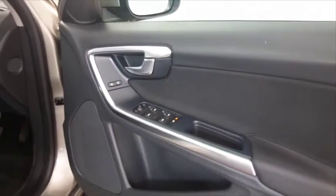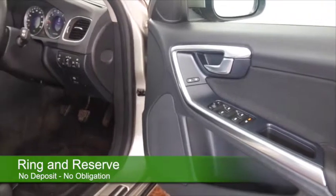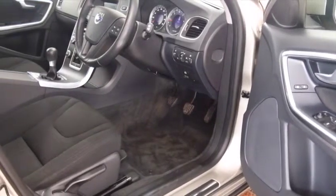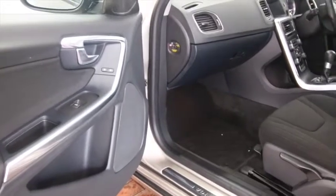This has the diesel engine that really is responsive to drive and I think you'll find it's economical as well — 62 MPG combined. There are around 34,500 miles on the clock and it's got a full service history.